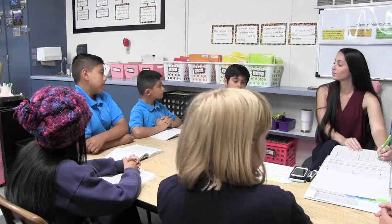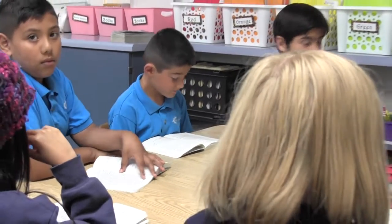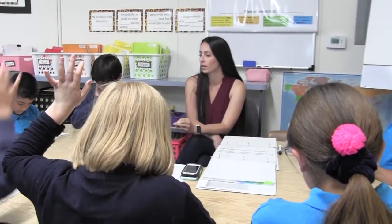Small group instruction is definitely the most powerful because you get that one-on-one time, and that is really where I can tailor my instruction to those needs — whether it's challenging them with material that's well above grade level or supporting those students who are below. That is the biggest, most important piece of our day.